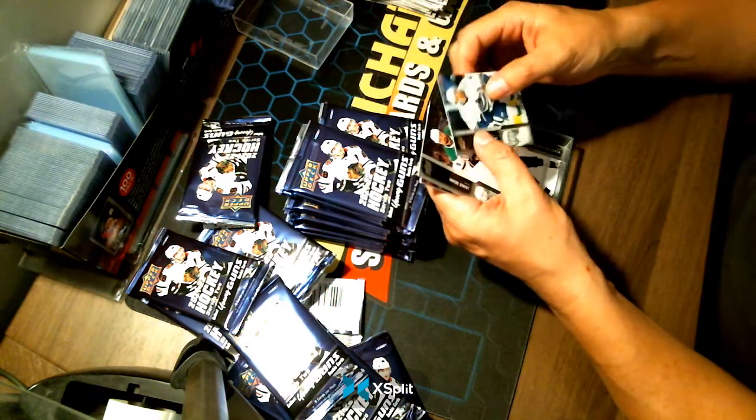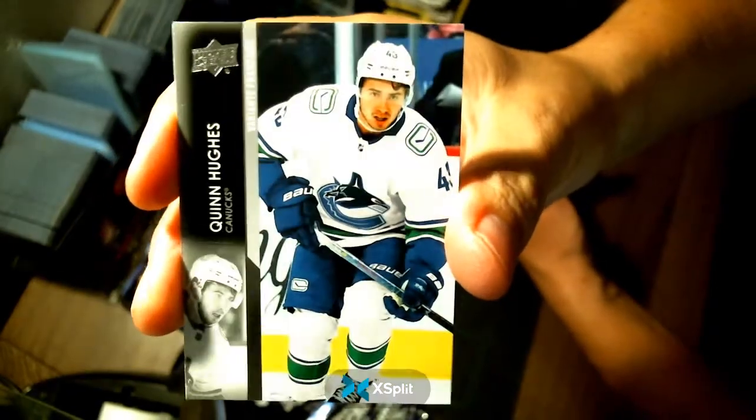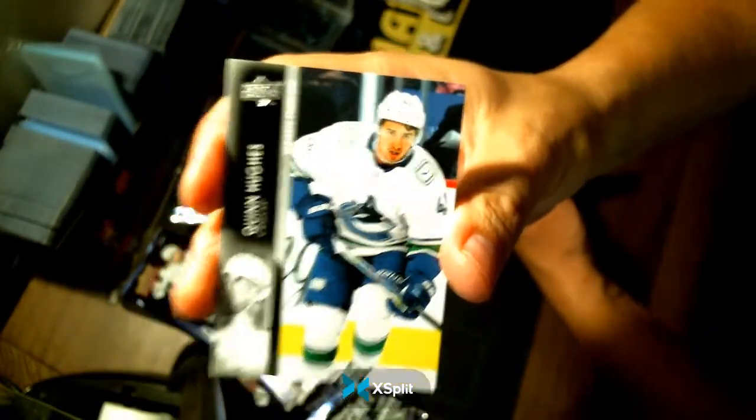Our upside-down card is our variant of Franchise — our second of the box. There are usually two. This time it's Quinn Hughes. Congratulations Vancouver.